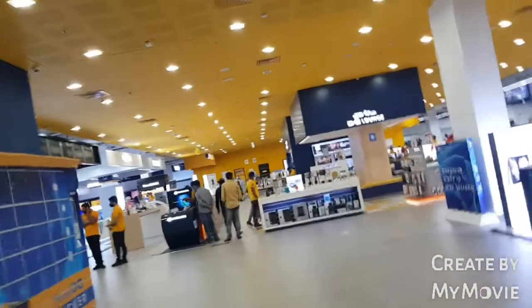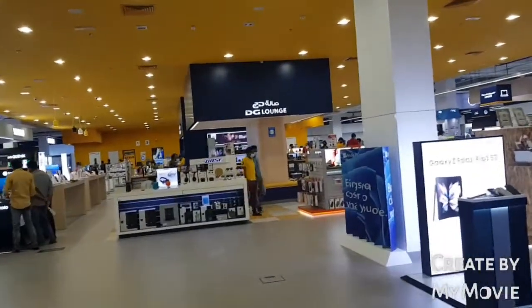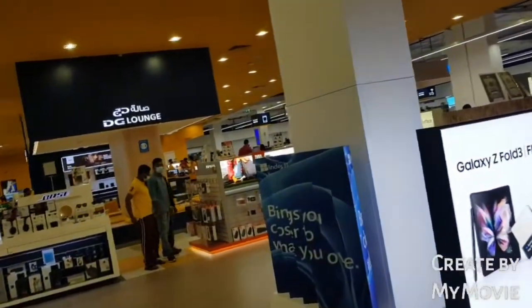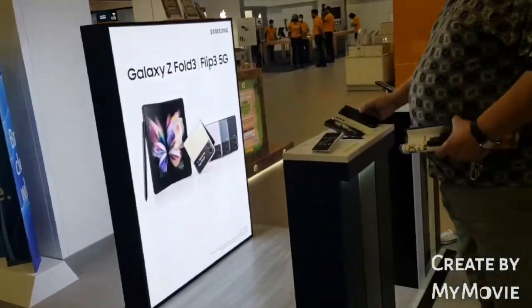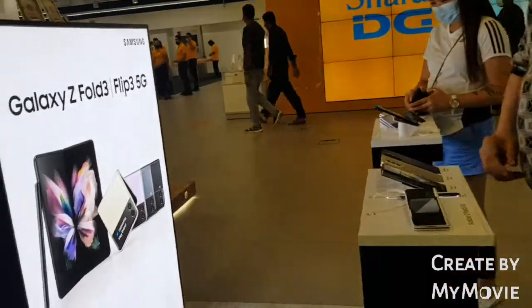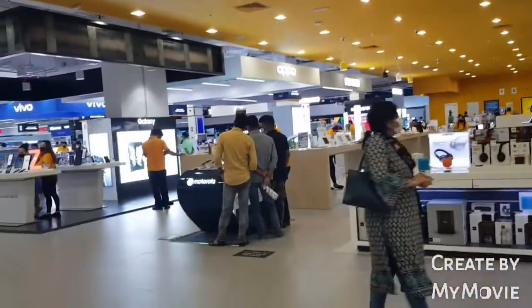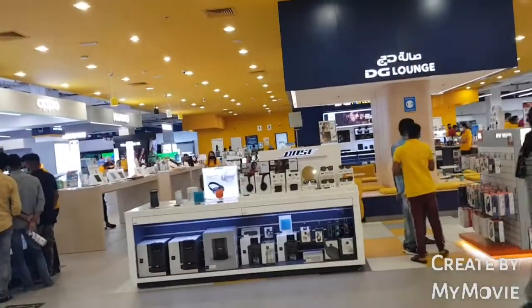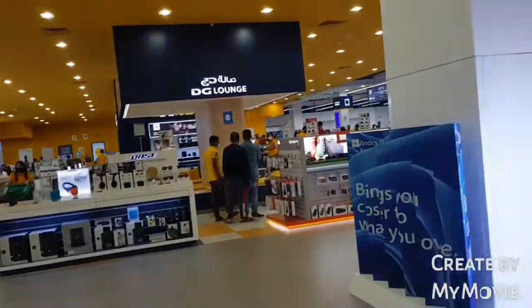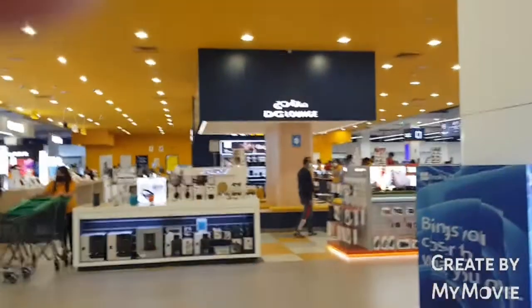Here it is. All kinds of electronics are here, like laptops, telephones, cell phones, and televisions.